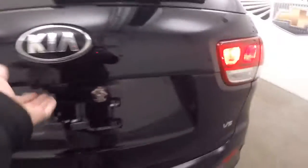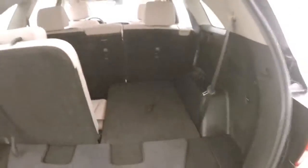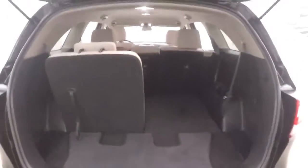It does have a V6. Third row seating, which is up currently — pull that down and you can see how much space you get in the back.